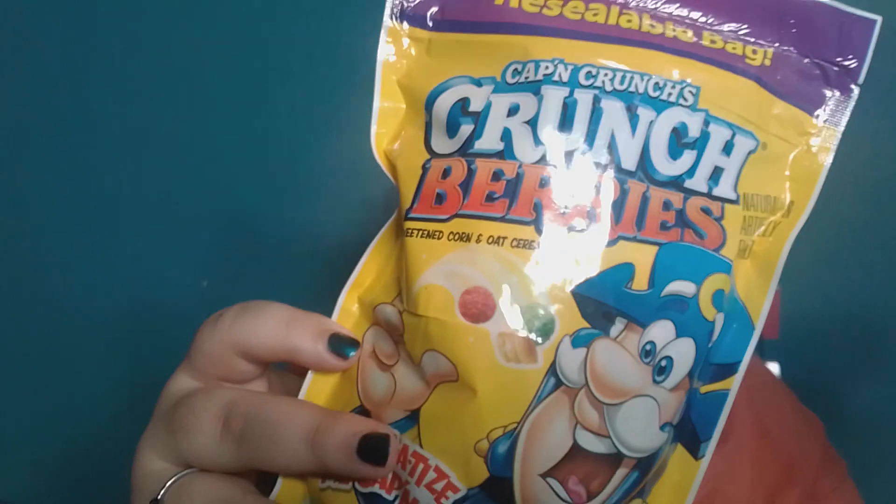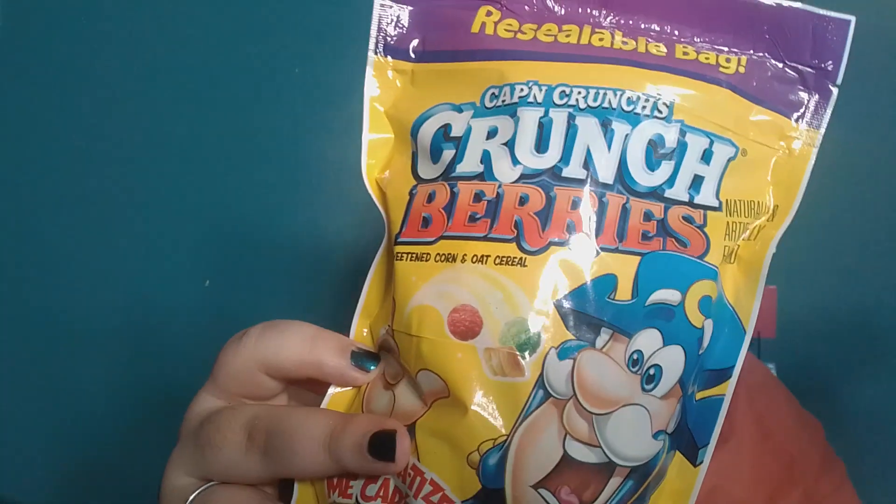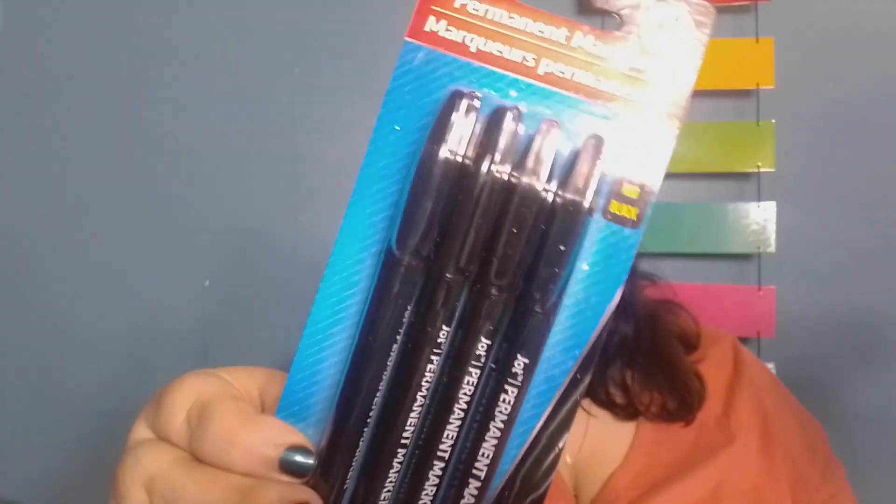Next we have the creme de la creme items — but let's get these out of the way first. These are the Captain Crunch Crunch Berries — my dad got these as a snack, no rhyme or reason. Then Odie needed permanent markers, so we got a pack of four permanent markers. And now — the creme de la creme!